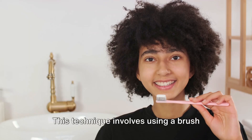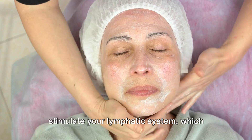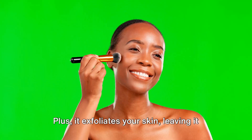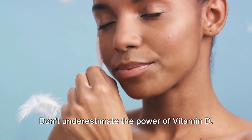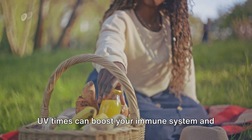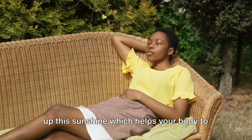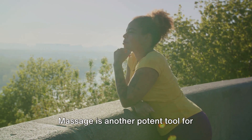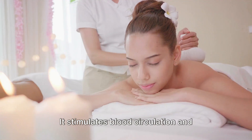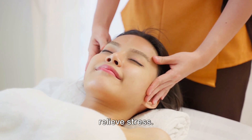Consider skin brushing — this technique involves using a brush with stiff bristles on your dry skin. It's a simple yet effective way to stimulate your lymphatic system, which plays a crucial role in eliminating toxins from your body. Plus, it exfoliates your skin, leaving it looking fresh and radiant. Don't underestimate the power of vitamin D — regular sunlight exposure outside of peak UV times can boost your immune system and enhance your mood. Aim for about 10 minutes a day. Massage is another potent tool for supporting detox — it stimulates blood circulation and lymphatic drainage, aiding in the removal of toxins, and it's a great way to unwind and relieve stress.